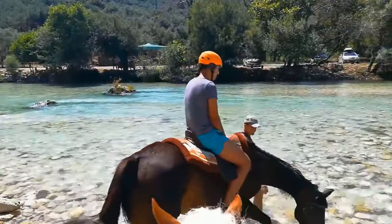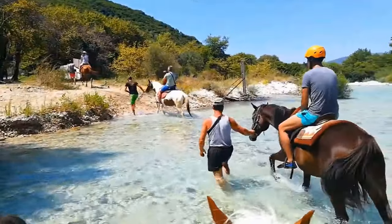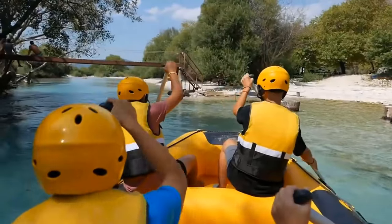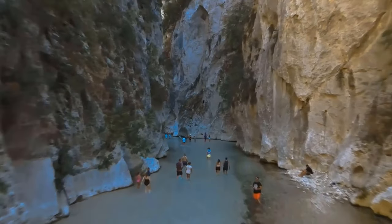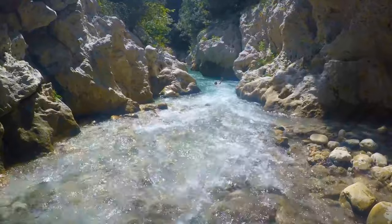For adventure seekers, there's no shortage of excitement — try zip wires, horse riding, or cycling to explore the area. For a more relaxed experience, go kayaking and soak in nature's serenity. And even on rainy days, the Acheron River has you covered with activities like fishing or river trekking.